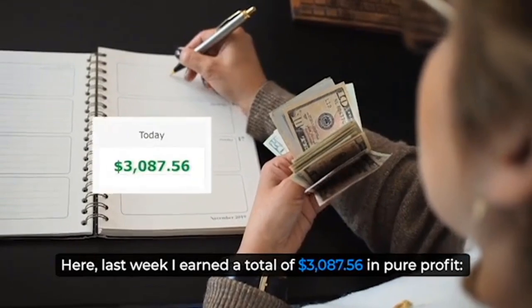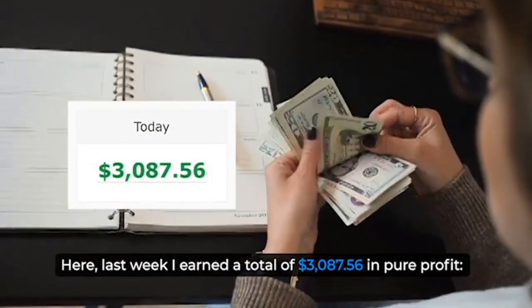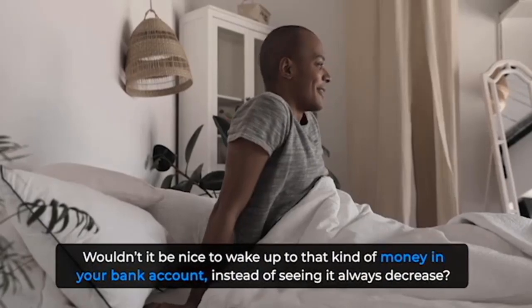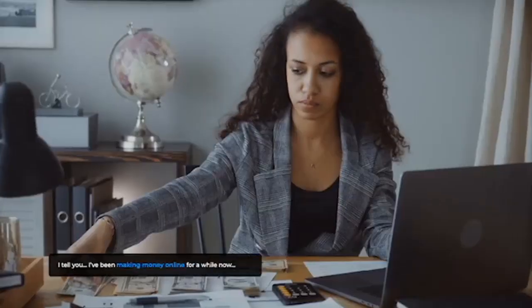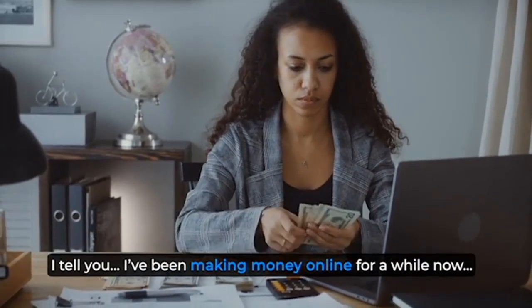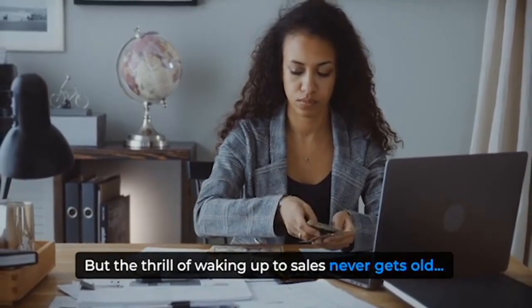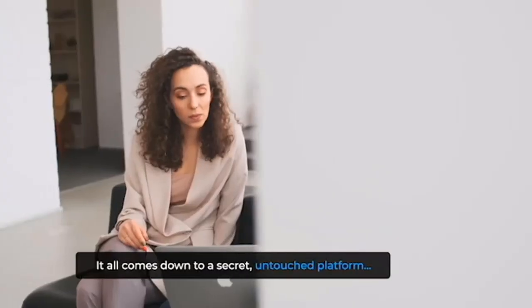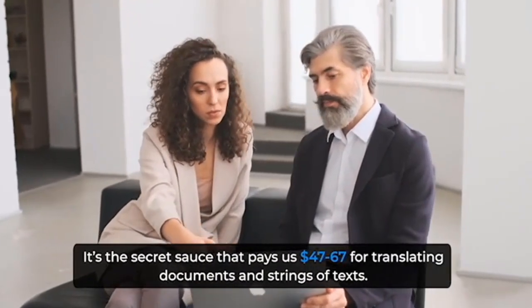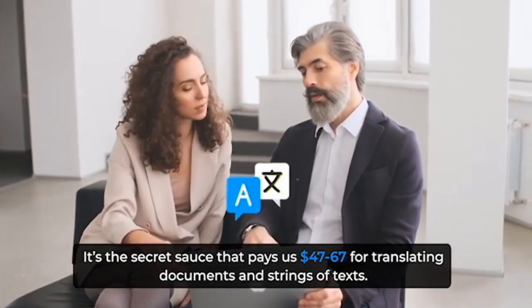Last week I earned a total of $3,087.56 in pure profit. Wouldn't it be nice to wake up to that kind of money in your bank account? I've been making money online for a while now, but the thrill of waking up to sales never gets old. What's the secret? How do I pull it off? It all comes down to a secret, untouched platform — the secret sauce that pays us $47 to $67 for translating documents and strings of texts.